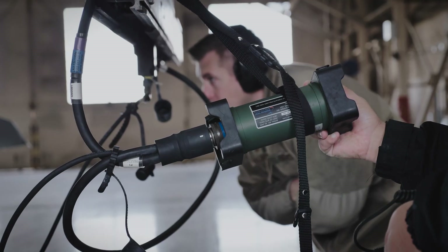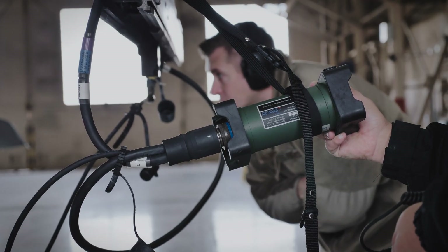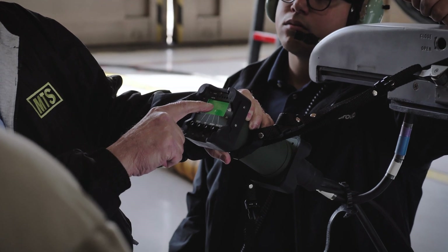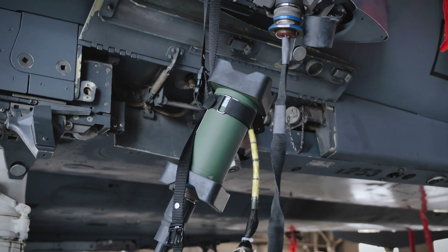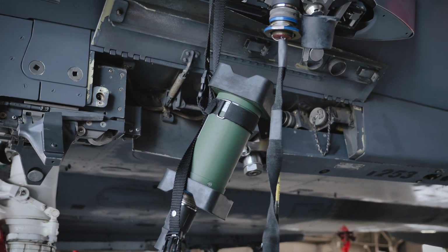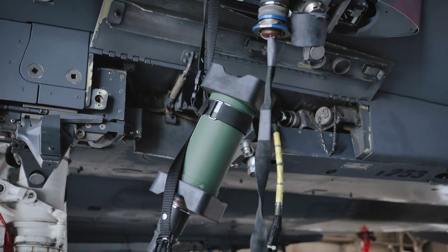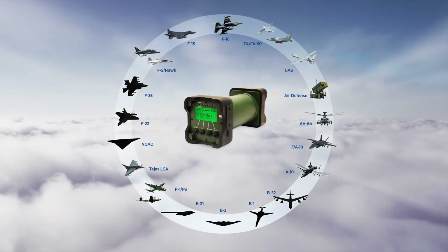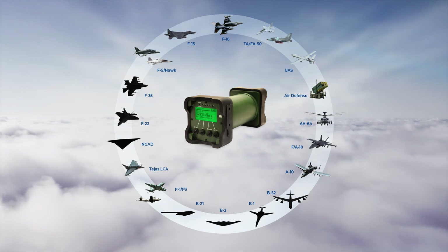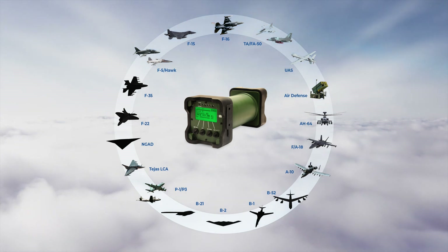Bridging the gap that exists between legacy armament test sets and smart weapon technology, SmartCAD is the only handheld O-level test set to deliver active MIL-STD-1760 Smart Weapon Systems testing capabilities while supporting all legacy weapons. SmartCAD is capable of testing all armament systems deployed on all US, ally, and partner armed aircraft, as well as ground-based systems.